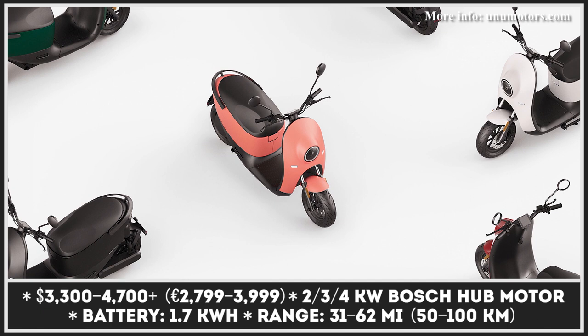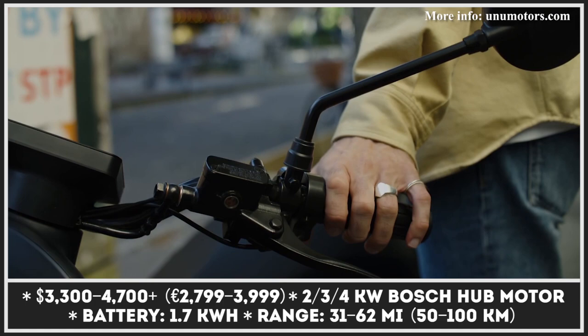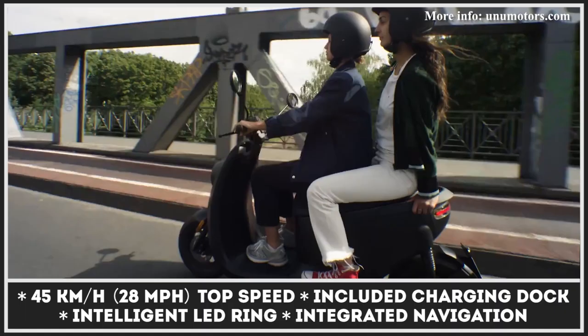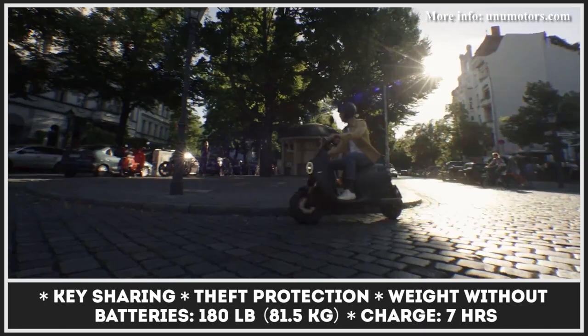Designed by the Berlin-based UNU Motors, this model has been on the market since 2014, and last year it entered its second generation. The scoot features a Bosch electric motor powered by a portable 1.7 kilowatt-hour battery with 31 miles of range. You can double this number by sacrificing some of the generous 31-liter storage space under the seat and opting for a second battery. The UNU hub motor is offered in three variants with two, three, and four kilowatts of output, ensuring more robust acceleration, hill-climbing ability, and more color options.